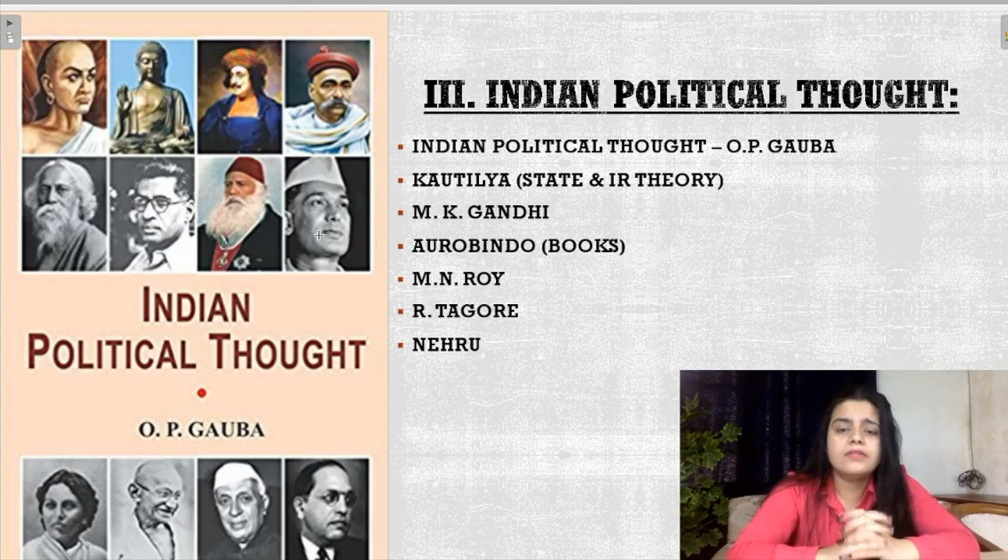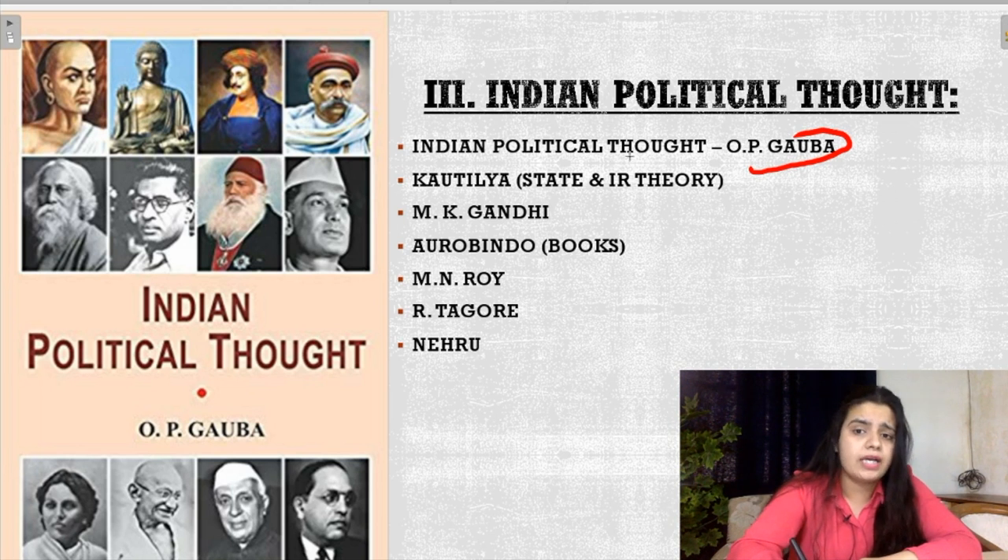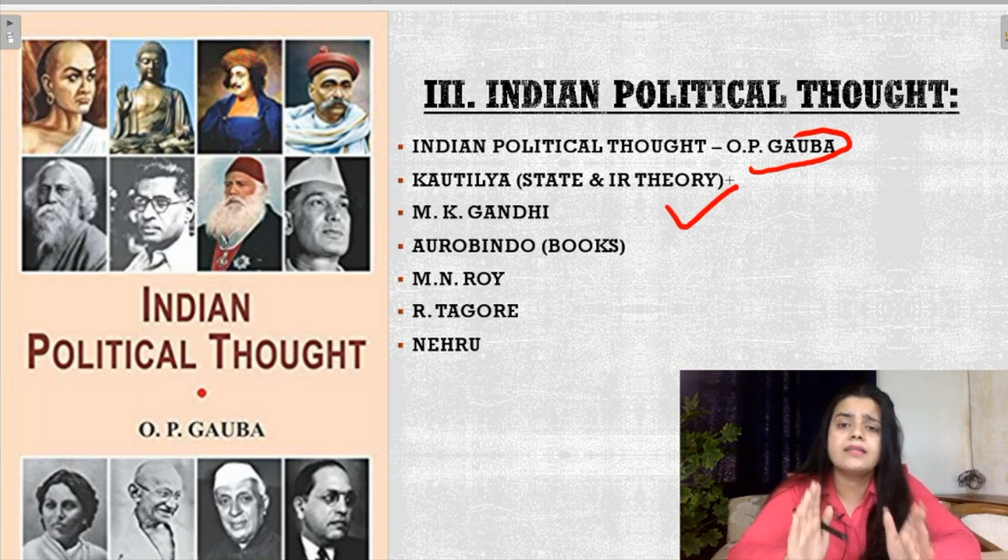Now comes the third important topic, that is Indian Political Thought. For Indian Political Thought, you have the book by O.P. Gaba. O.P. Gaba is very famous for both Western Political Thought and Indian Political Thought. For Indian Political Thought, you have to study from O.P. Gaba only — there is only one book which is very important for you. Questions come from Kautilya, who is the most important topic for Indian Political Thought. Kautilya's state theory and international relations theory are covered.